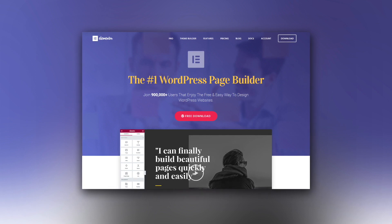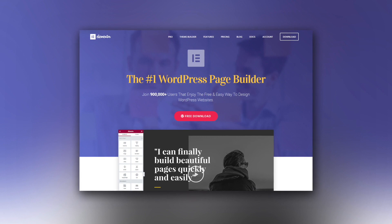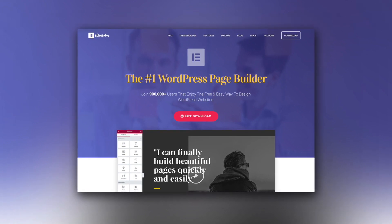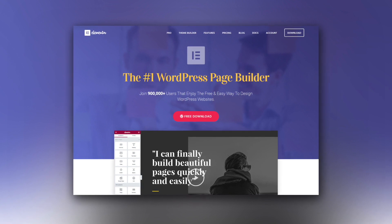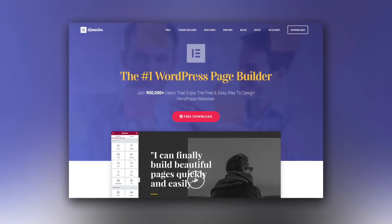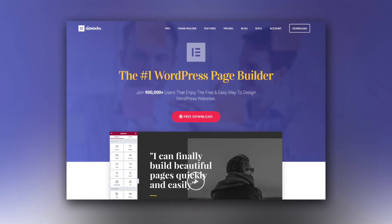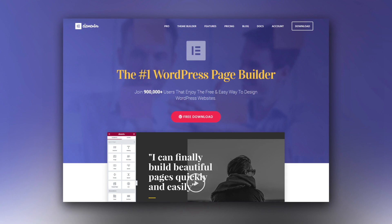Elementor is the best WordPress page builder on the market with over 900,000 active users creating stunning websites. It is packed with tons of features and options and the interface is lightning fast. You will find more than 24 pro widgets, 75 pro templates, and professional support. A stunning website costs $49, which is money well spent.